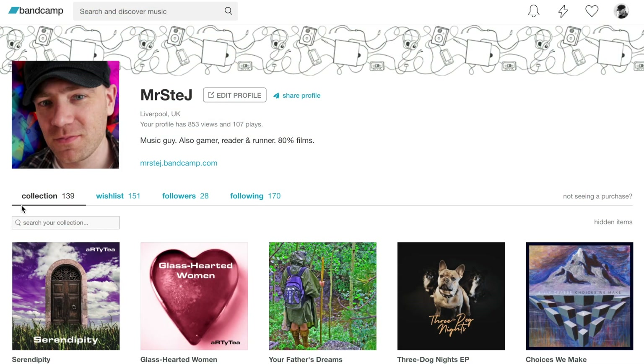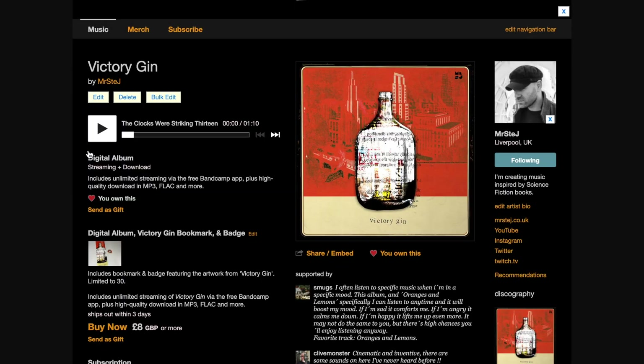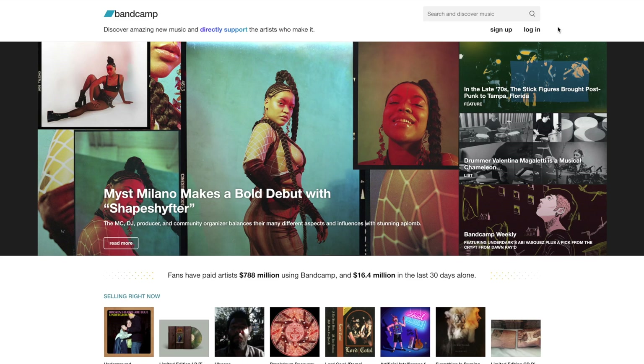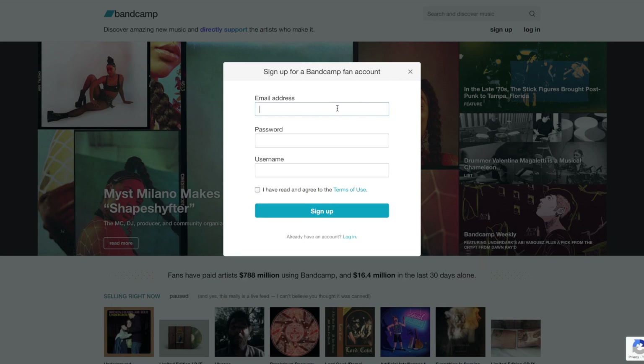With a fan account, you're able to follow artists, keep wish lists, and most importantly, access your purchases. You can also help our music releases look a bit more snazzier. Head over to Bandcamp.com and click sign up on the top right. When the pop-up appears, choose sign up as a fan. Enter some details, including the email address you used to buy the music, and you are done.